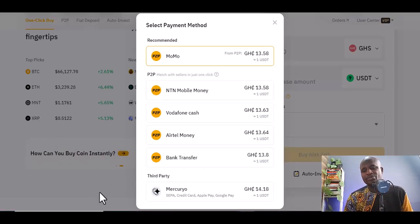You can see the rates: 18.58 for Momo, Telecel Money, and AirtelTigo Money. You can also do bank transfer, or even use your credit card. Telecel Money is 13.64, AirtelTigo is 13.63, and MTN Mobile Money is 13.58.